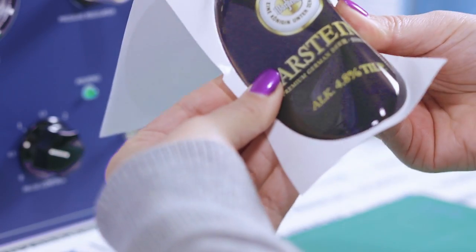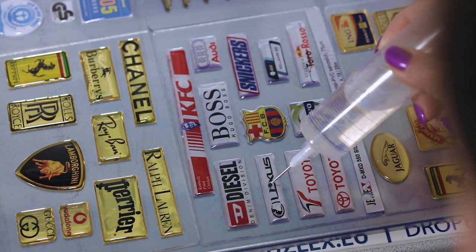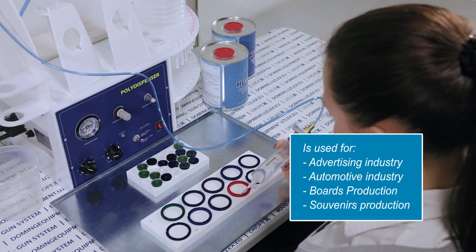Our resin formulation allows implementing any designing ideas and industrial requests. You can apply these materials in the advertising industry as well as use this technology in automotive and electronic spheres of business.